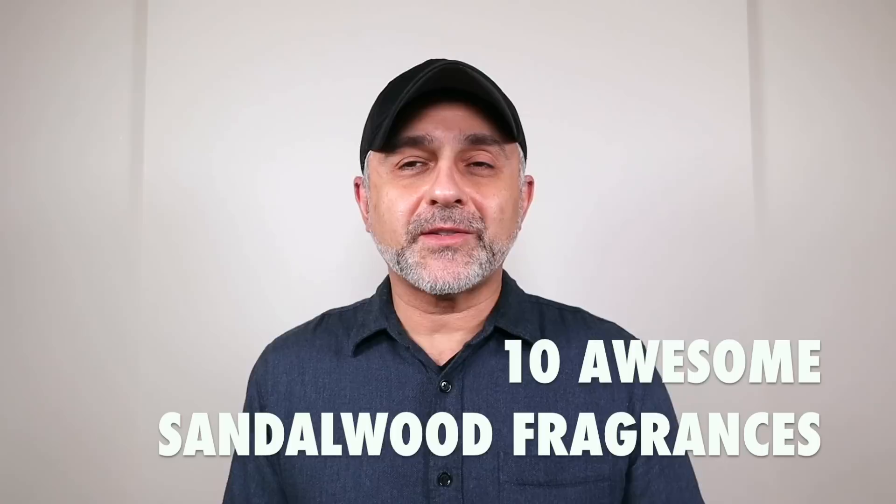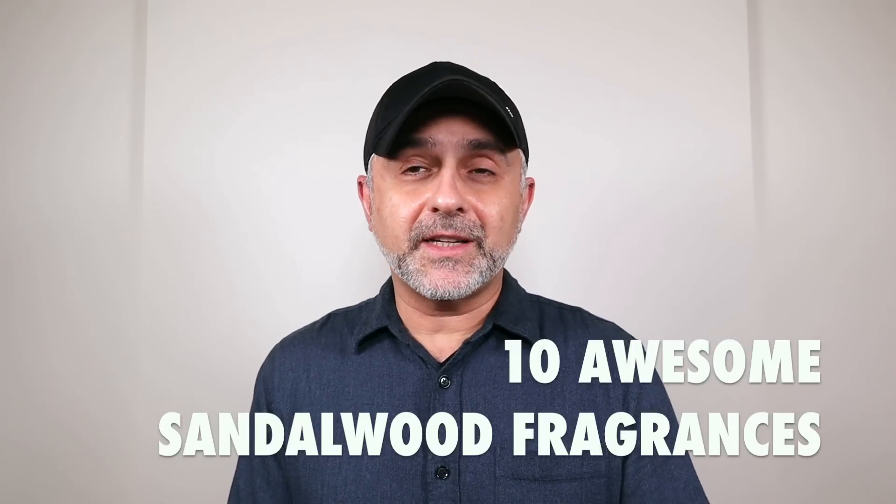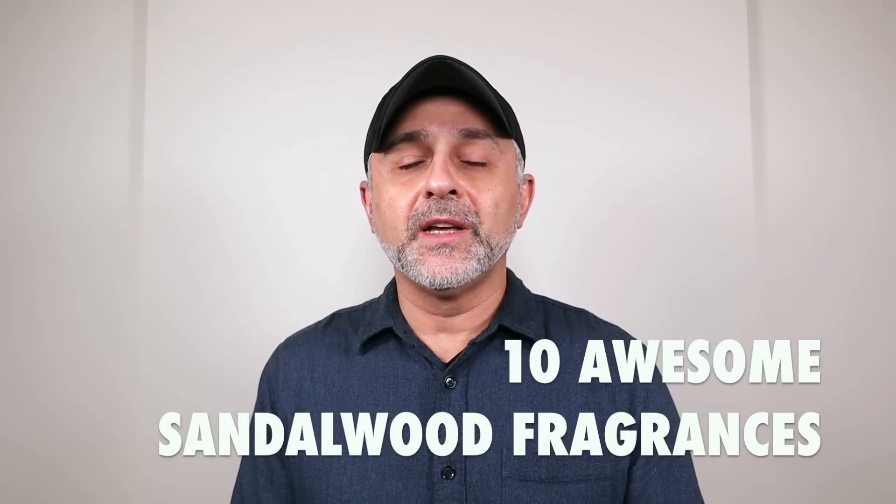This is Sebastian with Smelling Great Fragrance Reviews. Today I'm talking about sandalwood. I've got 10 fragrances here from different houses that focus on sandalwood, plus one honorable mention which is actually using a synthetic molecule to replicate the smell of sandalwood, which happens to be one of my favorites.